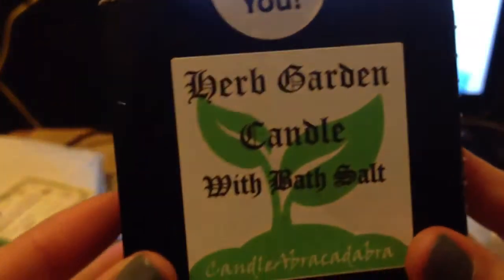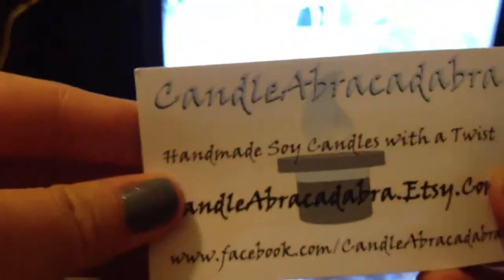This box came and it's pretty heavy. It's a herb garden candle with bath salt. It's a cup glass with a candle, and look at the colors blending — it's like a drink. But it has no scent. And this is the bath salt — this one also has no scent. I think it's just natural, so they have no scent added.